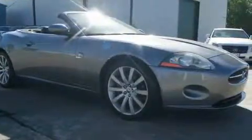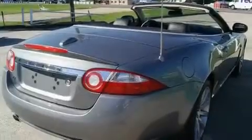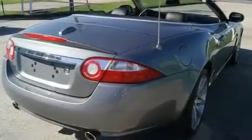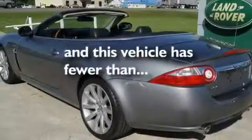Its top features include heated seats, a GPS navigation system, cruise control, a CD player, leather seats, alloy wheels, fog lamps, a traction control system, and a rear window defroster. This vehicle has fewer than 6,000 miles on the odometer.